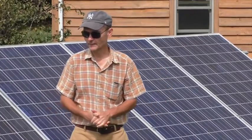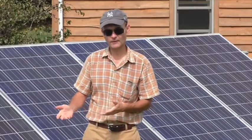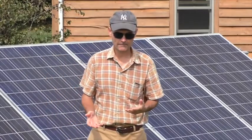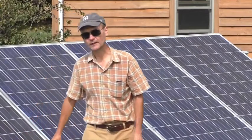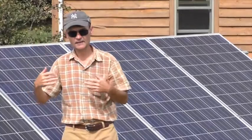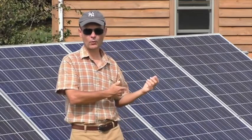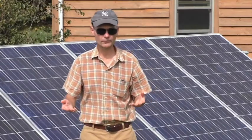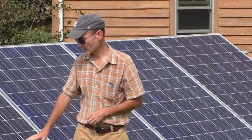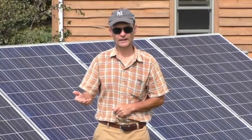I'll talk some about the basic components of a solar electric system. The primary component is the solar panel. There are various solar energy technologies; solar photovoltaics is what we're talking about here. These panels convert the energy that comes from the sun — the sunlight — into electricity, and that electricity is fed into our home via our electric meter. The solar panels have crystalline cells behind a tempered glass covering, which make the conversion of sunlight into electricity.